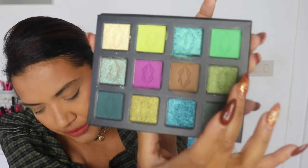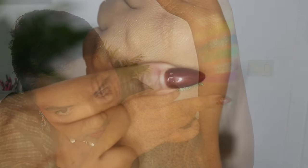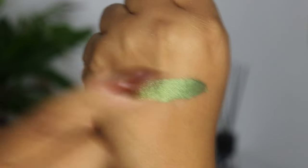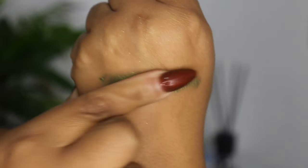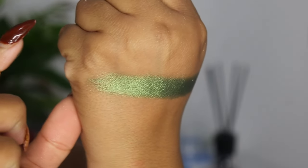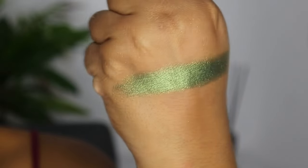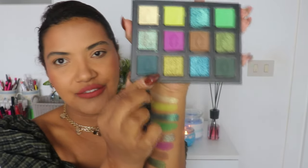The last color of the second row is the shade Fauna, described as just a metallic olive green. This one has a nice sheen to it — it has a really deep dark base, and when it shifts in the light you can see more of that olive color shining through.